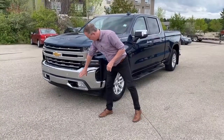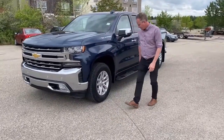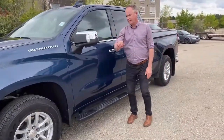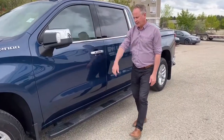We have LED headlights and front park assist sensors. Coming back here, it has the 18-inch wheels and rims. We have blind zone alert on the mirrors — there's a little indicator there — and they're heated outside mirrors.